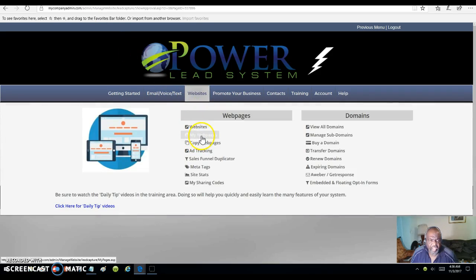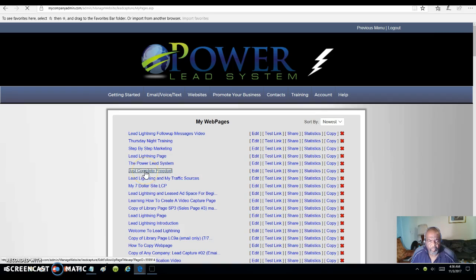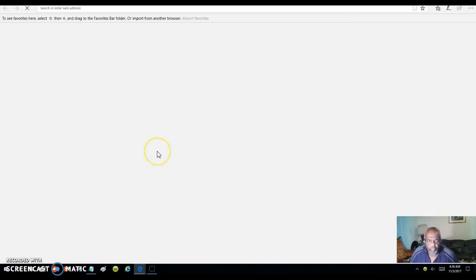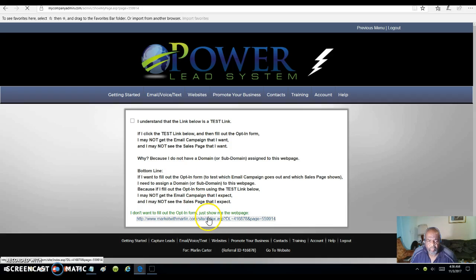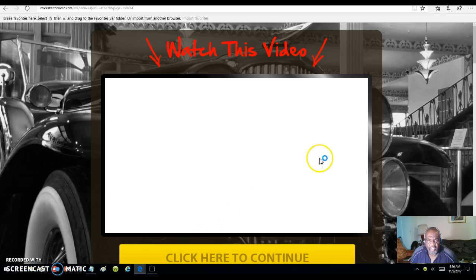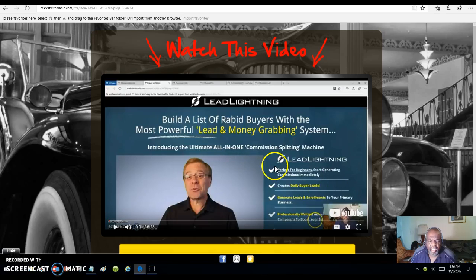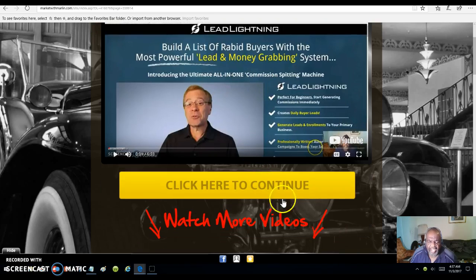Let's go back and check out another one. Here's another one — let's review it. This is another page I built with a video on the inside. Once I promote it, people will see me inside of here advertising Lead Lightning. Then if they click here, they will be taken to the page I specified for that tag, which is Lead Lightning.